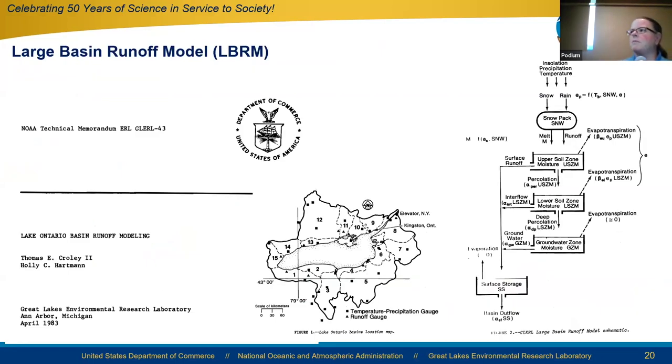The large basin runoff model forms the foundation of that forecast system. This model was developed in the 1980s by Tom Crowley using a conceptual, lumped-spatial-scale approach that propagates precipitation and temperature through a series of cascading tanks to estimate fluxes and whole-basin runoff into the lakes. It became widely used for simulating runoff to the Great Lakes over a variety of timescales because it was the ready-to-go Great Lakes runoff model, ran efficiently, and was easy to understand.